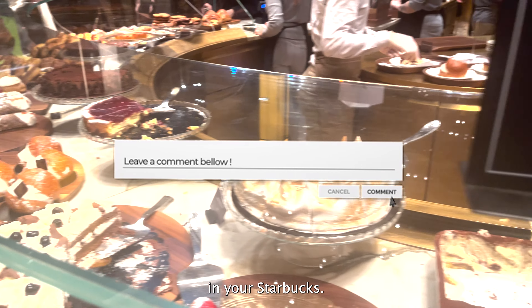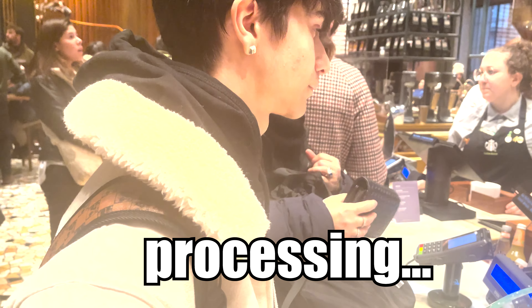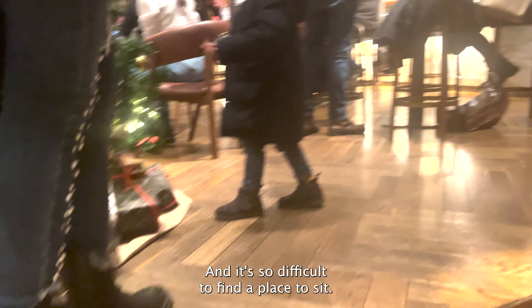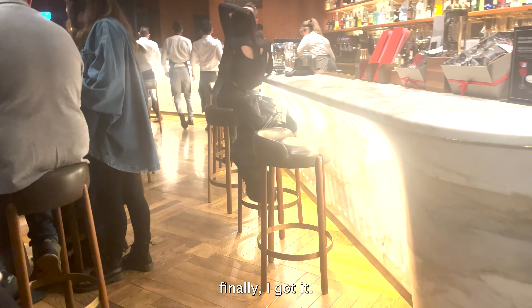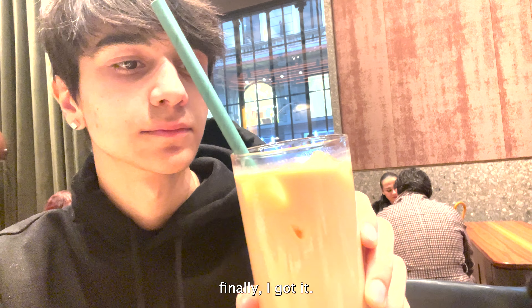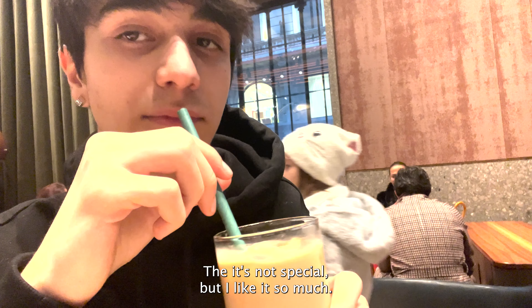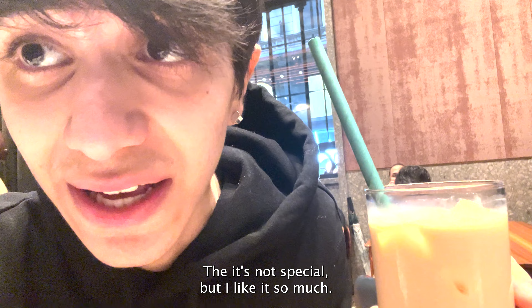There are a lot of people inside the Starbucks and it's so difficult to find a place to sit, but after five minutes I finally got a spot. This is the classic iced coffee — it's so good. It's not special, but I like it so much.